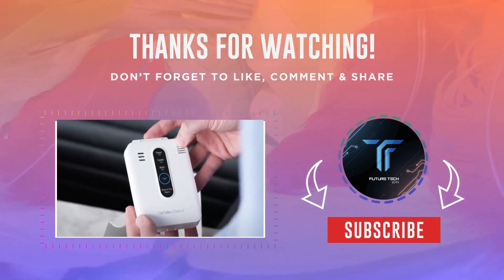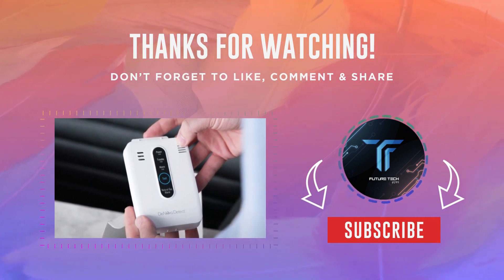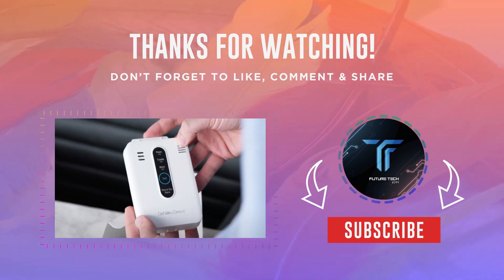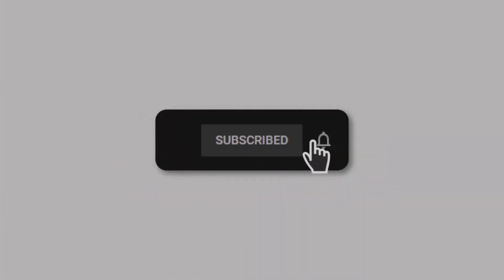Thank you for watching our video showcasing the latest techie products on Amazon May. We hope you found it informative and inspiring. If you enjoyed this content and want to stay updated on the newest tech releases, don't forget to subscribe to our channel. By subscribing, you will be notified whenever we upload new videos and you will never miss out on the latest tech trends. Hit that subscribe button and join our community of tech enthusiasts. Thank you for your support!